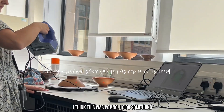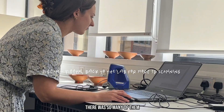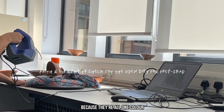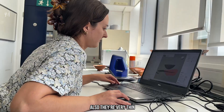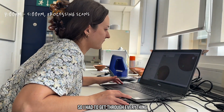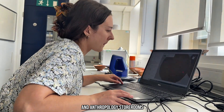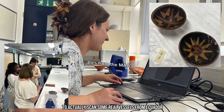I think this was part number 10 or something — there were so many of them. As you can probably tell by my face, they weren't being very easy to scan, because they're all one colour with no patterns; it's difficult to match them, and they're very thin. The scanner doesn't like going over the edges. We only had the scanner booked for two days, so I had to get through everything because this was day two already. All of this needed to be done in time for our trip to the Museum of Archaeology and Anthropology storerooms to actually scan some real vessels from Ecuador.